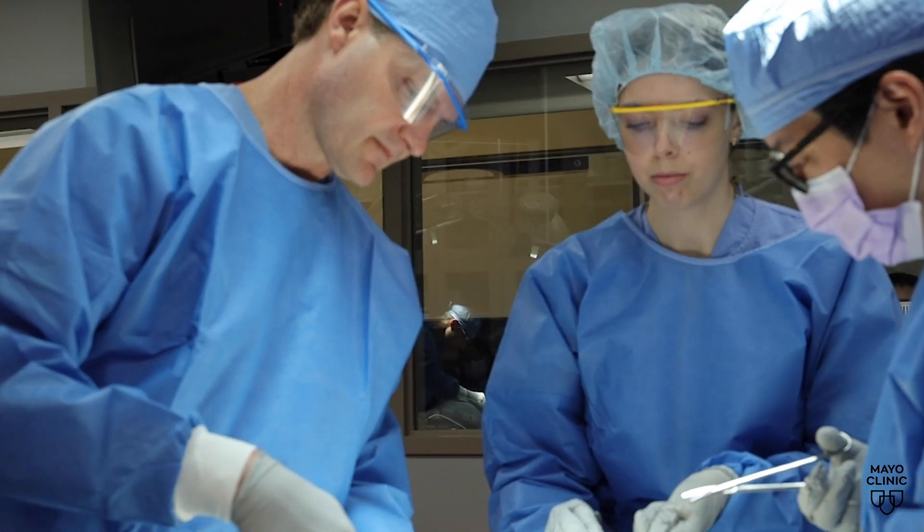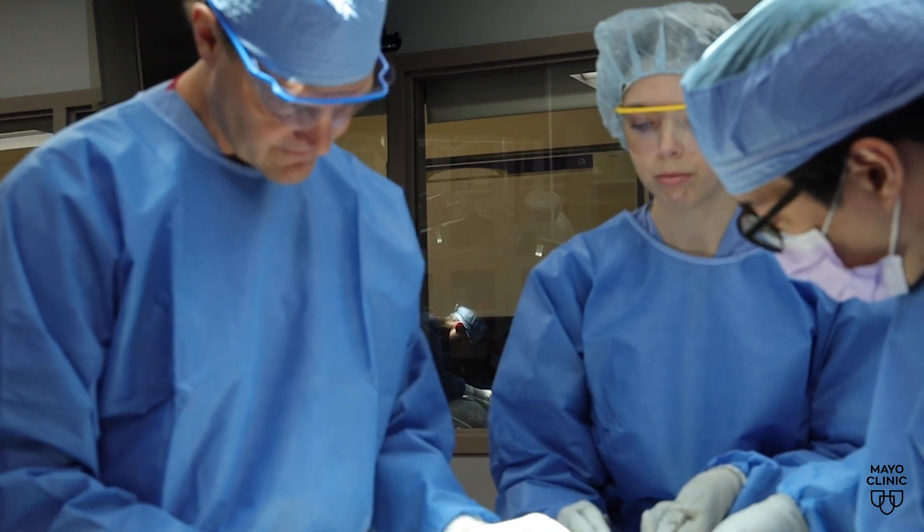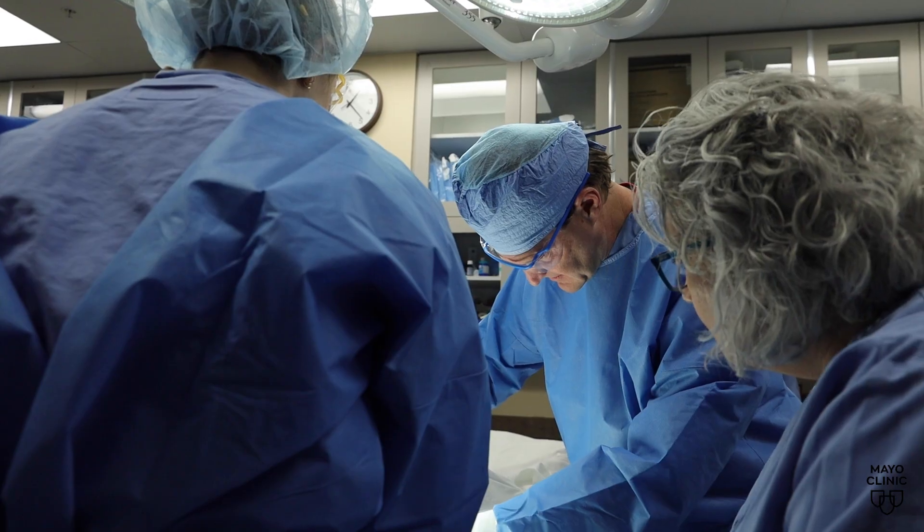The study of how to prevent organ rejection took more research, so the team also tested medicines called immunosuppressants.